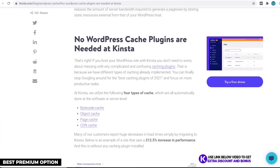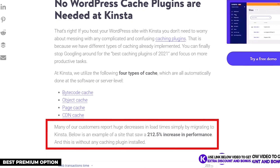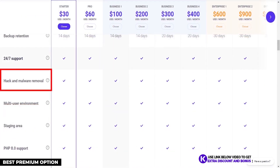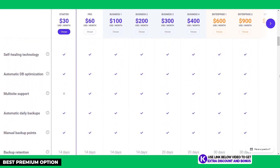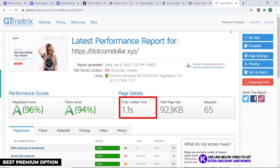Kinsta is a top-of-the-line host because they use Google's Cloud Platform, their own CDN, and server-side caching, which is faster than using typical WordPress caching plugins like WP Rocket or WP Fastest Cache. They also personally migrate your website for free, include free automatic backups, and offer free malware removal on all their plans. For website speed, my GT Metrics results showed my website with Kinsta loaded in just 1.1 seconds — the fastest host on my list.